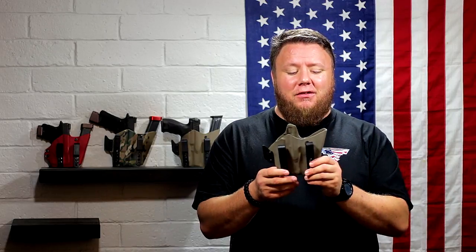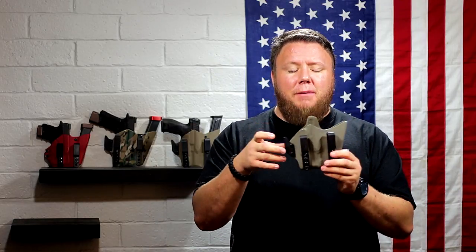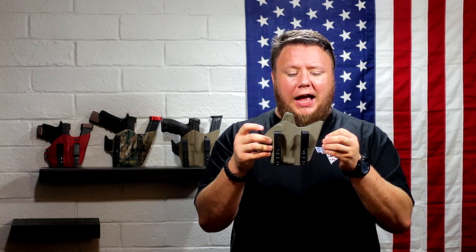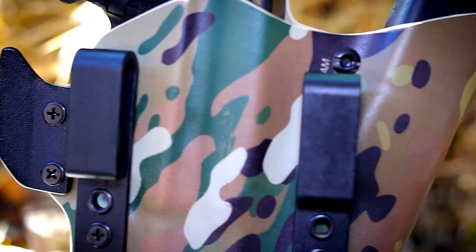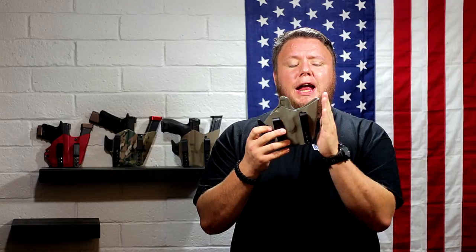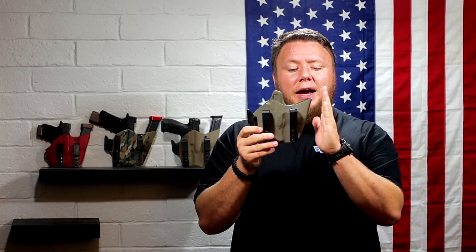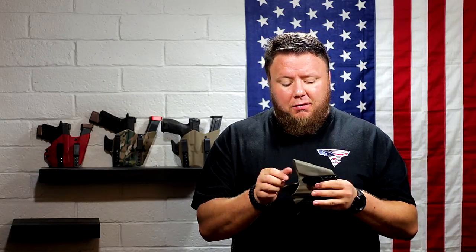Now back to why this thing is so comfortable. Many competitors' sidecar or mag caddy style holsters are pancake style — rivets and screws on both sides with extra material. What Alpha Concealment did, which is truly genius, is use one piece of Kydex folded over rather than two pieces. It folds right at the magazine holder, which reduces the overall profile considerably — shortening the holster by at least an inch if not two. This is a true piece of art; you don't even see reheating marks on these holsters.